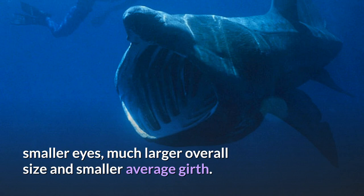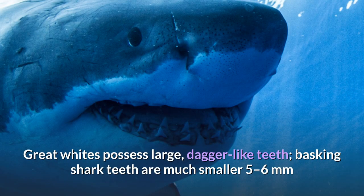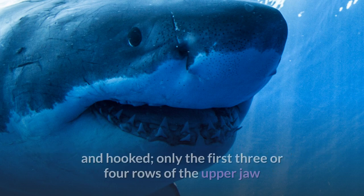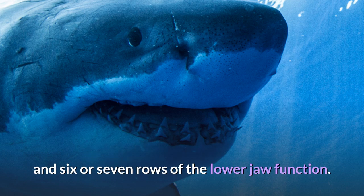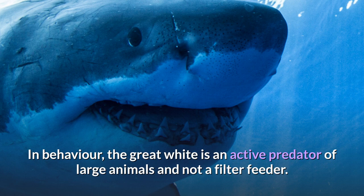Additional distinguishing features include smaller eyes, much larger overall size, and smaller average girth. Great whites possess large, dagger-like teeth, whereas basking shark teeth are much smaller — 5–6 millimeters and hooked — and only the first 3 or 4 rows of the upper jaw and 6 or 7 rows of the lower jaw function. In behavior, the great white is an active predator of large animals and not a filter feeder.